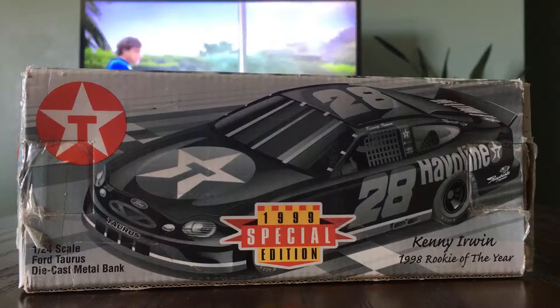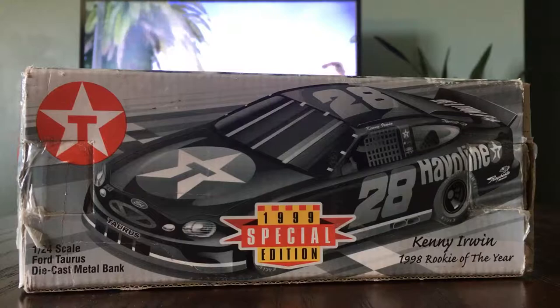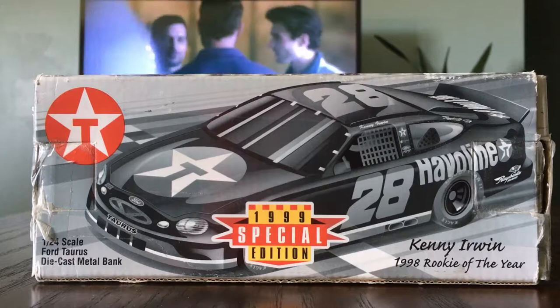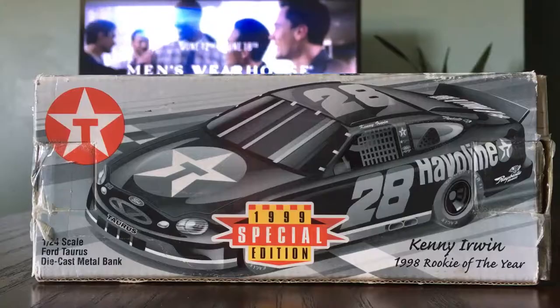I gotta tell you a little story about this. I didn't get this car by my mom — she watches all my videos. She bought this car for me, and in the next diecast review, that car. So look forward to that.